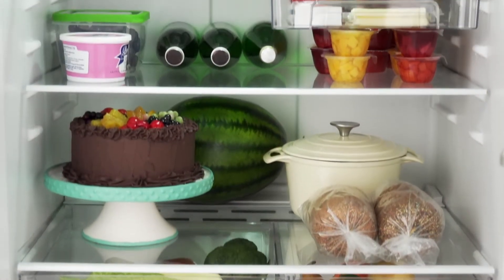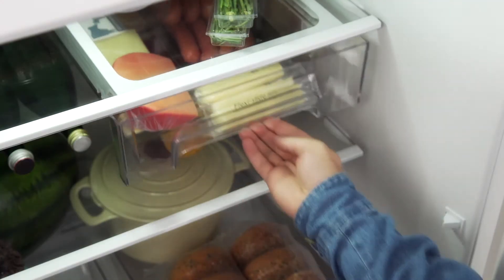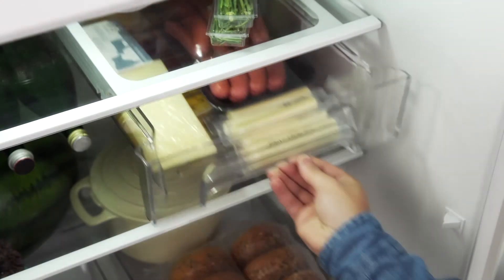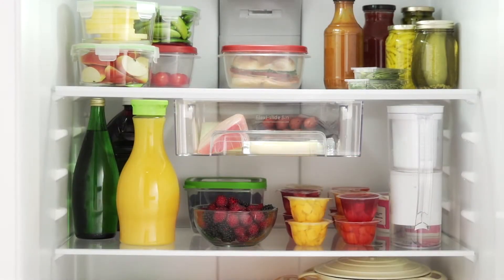Wall-to-wall frameless glass shelves offer maximum storage capacity. Easily store meats, cheeses, and snacks in the Flexi-Slide bin drawer, which moves side to side so you can accommodate tall or odd-shaped items.